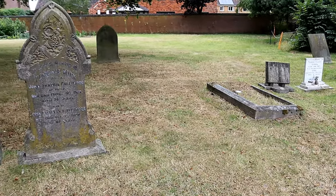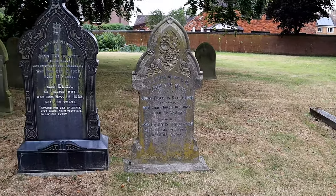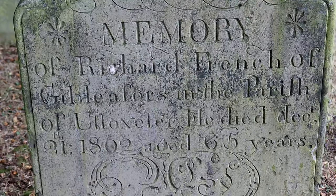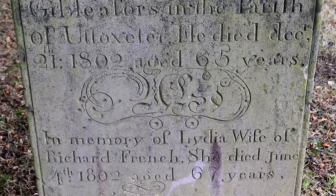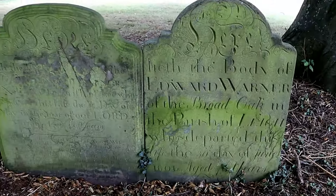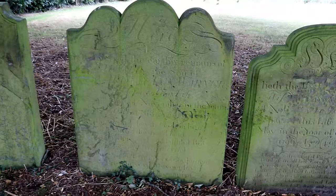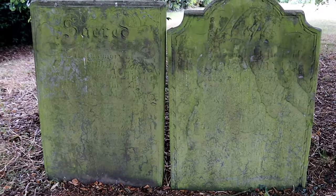The graveyard is well kept and is easy to look around. There are many old graves, the headstones being in good condition for the majority, though a few are unreadable. Most of the headstones date from the 1800s onwards, so if you're looking for ancestors in the area, it is worth visiting for a look.